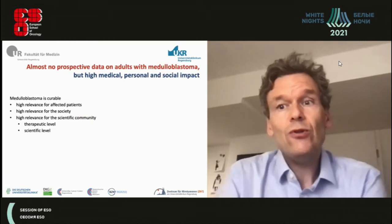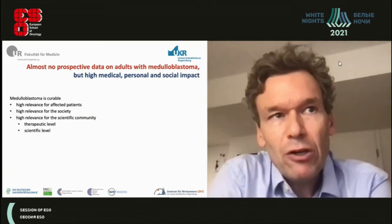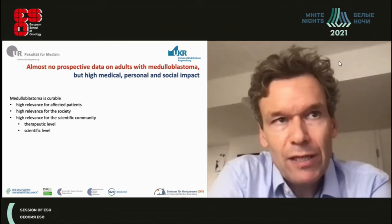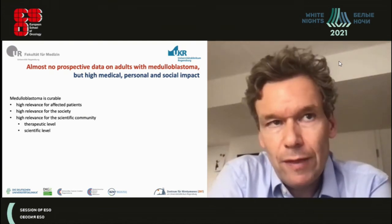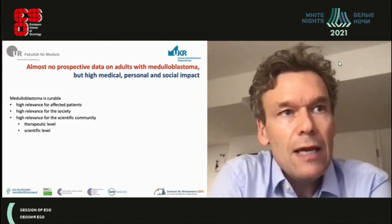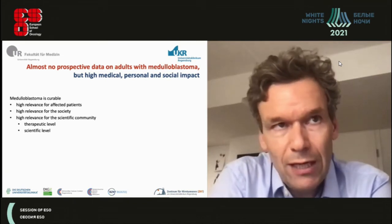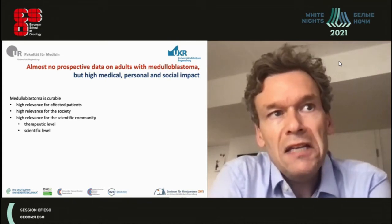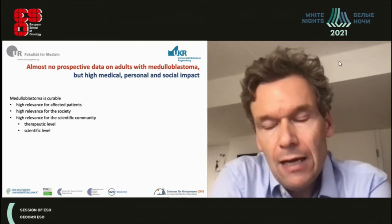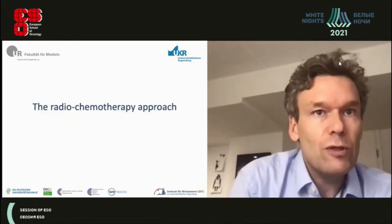Adult medulloblastoma is particularly interesting because the biology differs from pediatric disease, the tumor is highly relevant to affected patients who are in the middle of their professional and private lives, it matters to society, and the scientific community lacks prospective therapeutic data specifically in adults.